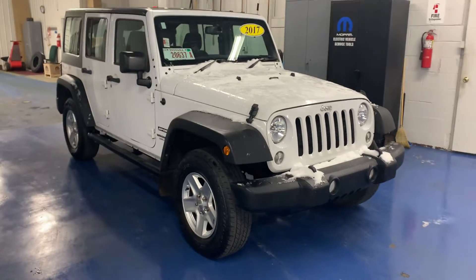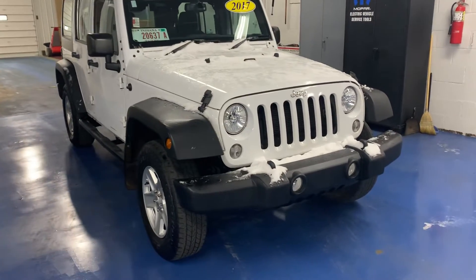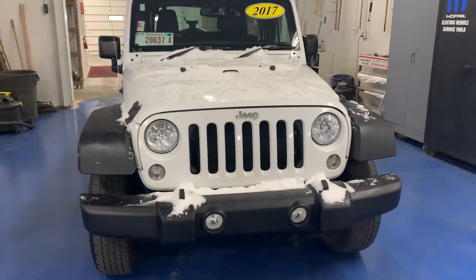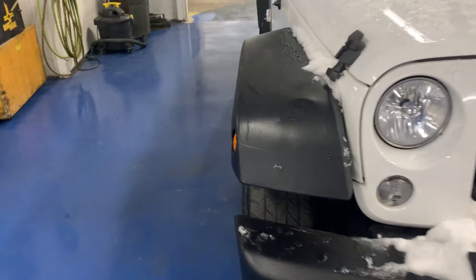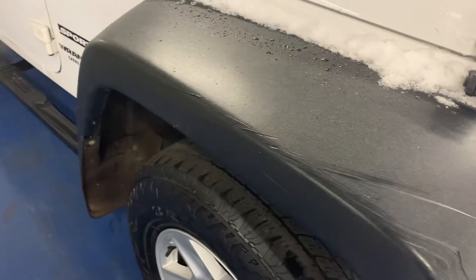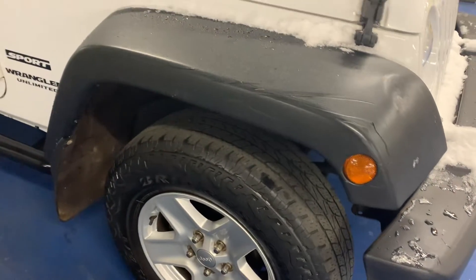Vince Dunham again back here at the dealership to do that quick exterior walk around for you. This is that 2017 Jeep Wrangler right-hand drive. I did notice on the fender flare, which is common with this vehicle, a few marks in the plastic. I'm sure those mailboxes like to jump out and catch those.